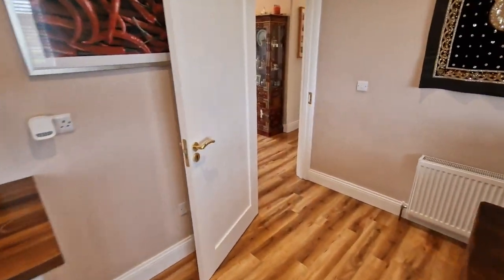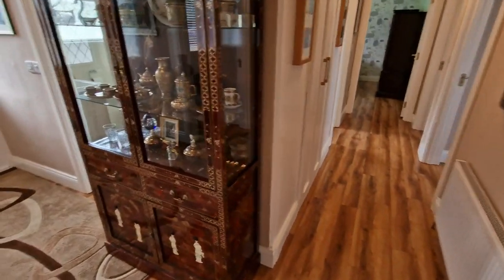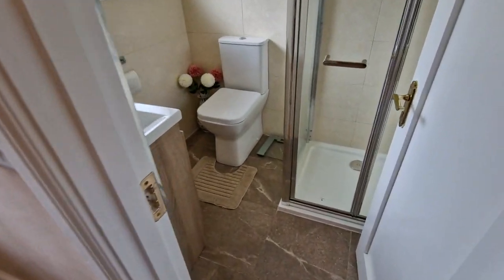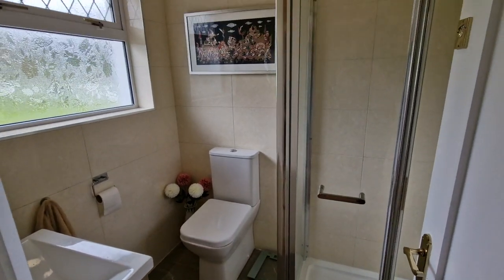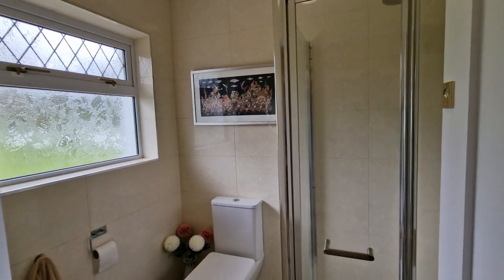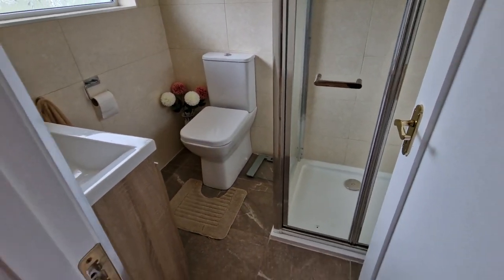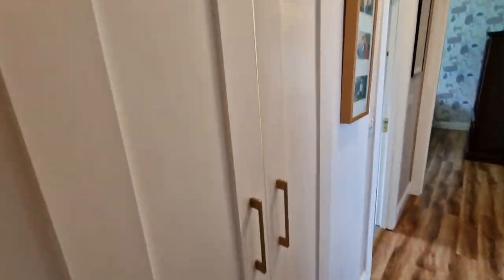Heading back out of the kitchen-dining and down the main hallway, let's take a peek at the shower room just inside the front door. You can see all the upgrades that were carried out here — good quality tiling, a glass panel shower door, fixtures and fittings with an integrated washing basin, and a mixer tap identical to what you'll see in the main bathroom. Passing the hot press housing the immersion tank and shelving on the left.